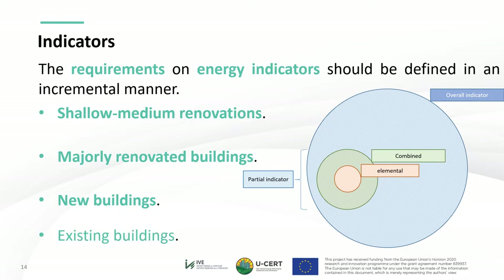In light of the foreseen recasts of the EPBD with regards to minimum energy performance requirements for existing buildings, they could be included as a fourth item. Depending on the application — energy performance certificate, building permit, permit to use, etc. — some indicators may be applicable or not, and they may rely on calculations or measurements.